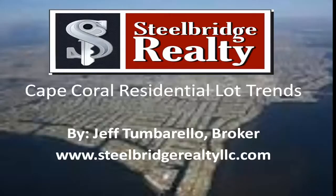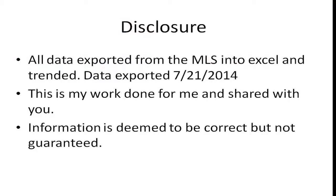This is Jeff Tumbarello, the broker of Steel Bridge Realty, here to talk about the Cape Coral residential lot trends. All the data was exported from the MLS into Excel and trended. I did the export on July 21st of 2014. Disclosure: this is my work done for me and shared with you. While we think it's accurate, it is not guaranteed.